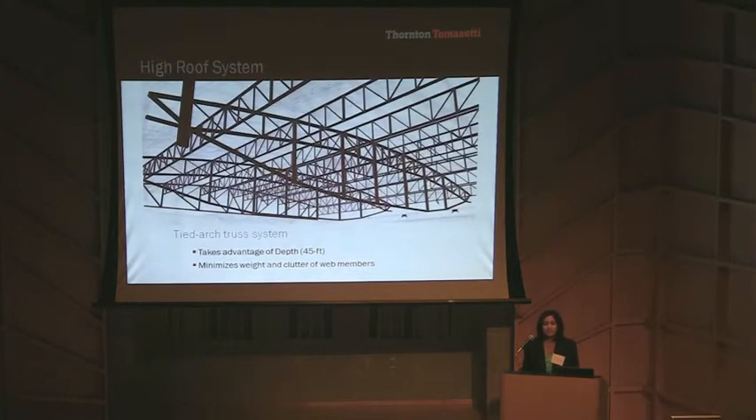For this roof, we studied several long-span truss systems, such as one-way, two-way, and radial. Typically, a long-span truss system requires greater depth to support the load and reduce deflection. However, greater depth means interference with press sight lines and increases the weight of truss web members. To remove these pitfalls, we used a tension-tied arch truss system because it takes advantage of the overall depth and also minimizes the weight.